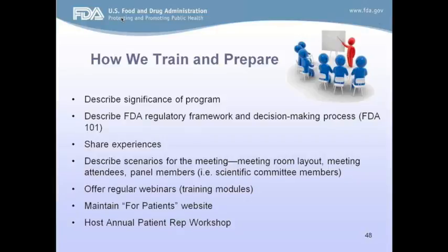Each year, about mid to late summer, our office holds the annual patient rep workshop, which is strictly for patient reps who have been brought on over the last year. It's a great one-and-a-half-day immersion course that is highly interactive. It's a closed meeting so they can ask whatever questions they want, and we feel comfortable sharing information as well.